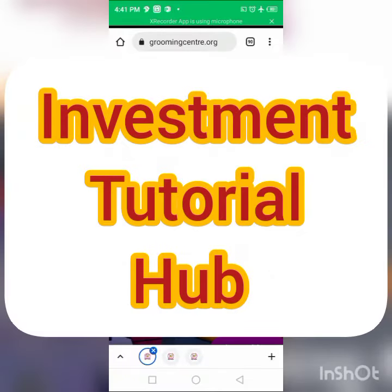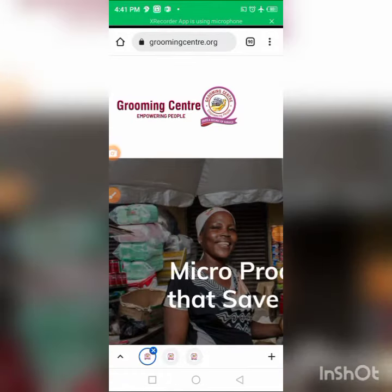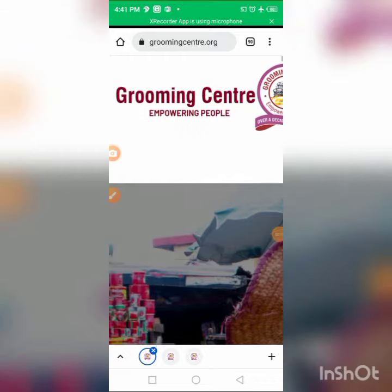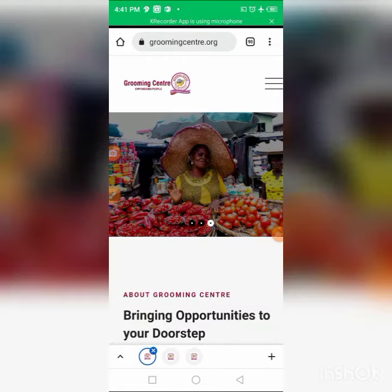Welcome to my channel, Investment Tutorial. In this video, we're looking at an ongoing grant being run by an organization called Grooming Center, which is an NGO.